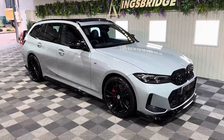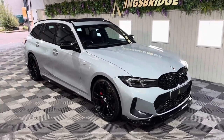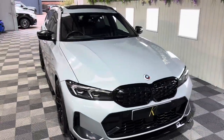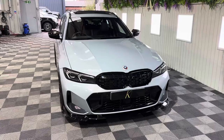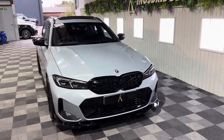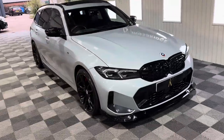Good afternoon folks, it's Eli at Kingsbridge Performance and 4x4 in North Yorkshire. I've decided to do this video because we've got a very special BMW M340D in. This is the Touring model and it's a really special example.